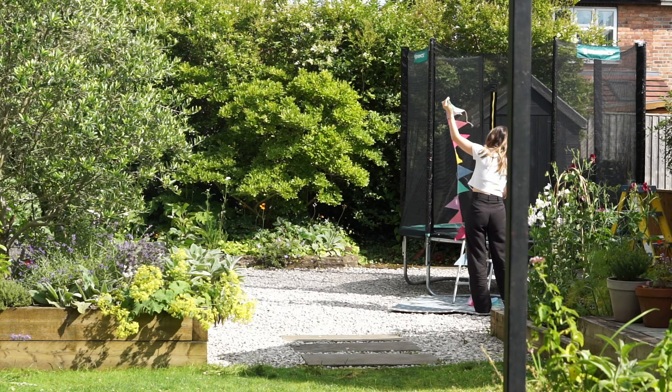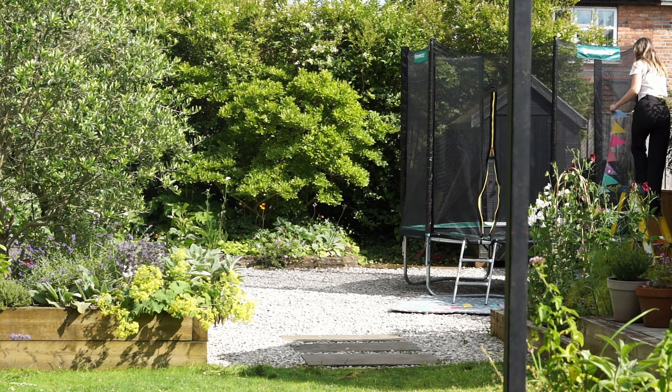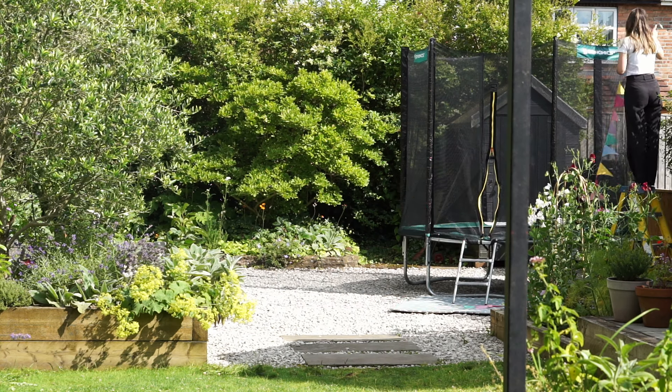The July sun has finally shown its face here in England, and today I have some garden maintenance that I would like to get sorted. I thought it would be nice to show you around a bit as well.